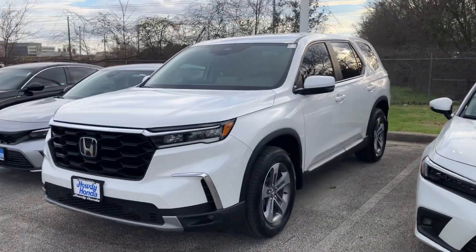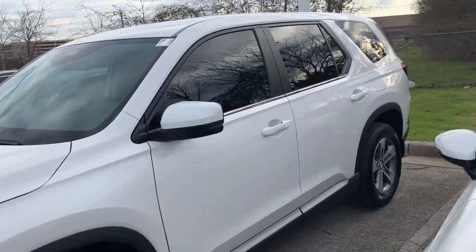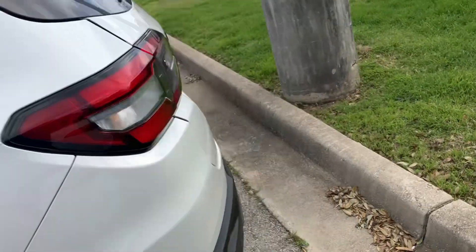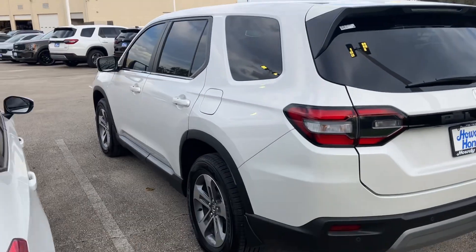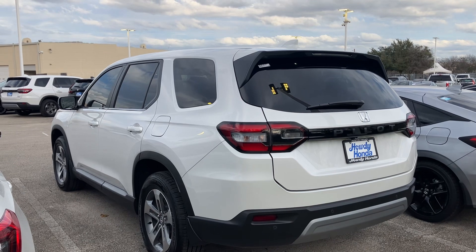Here is the 2023 Pilot EXL. Beautiful vehicle. My parents actually have this same-year model as well, and they absolutely love it. It has a ton of great features, tons of safety, and it's a Honda, so it is extremely reliable.